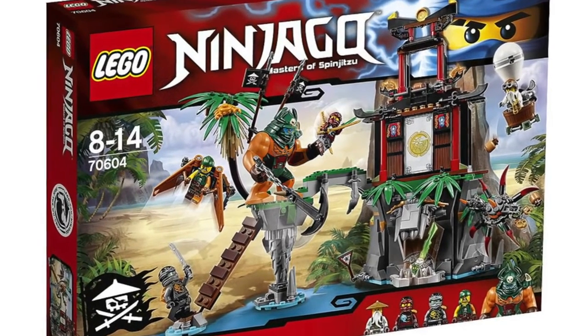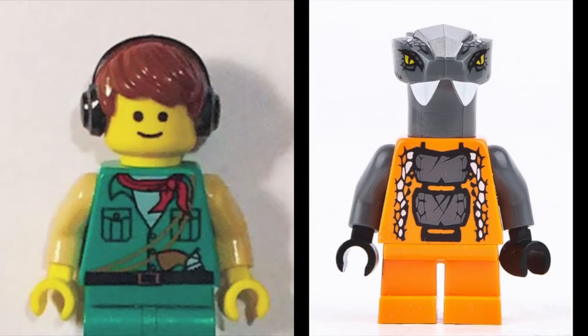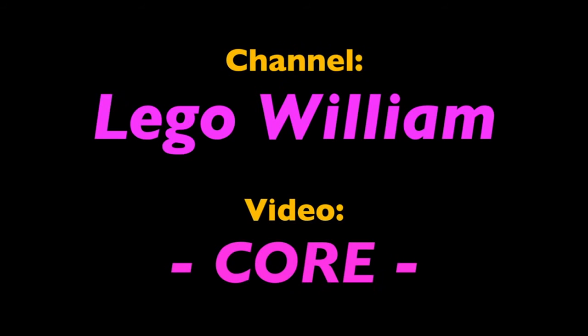And my personal favorite stop motion that I received a link to, that wins the Tiger Widow Island Ninjago Skybound set, a copy of my Sigfig and Chokun, is Lego William, with his stop motion movie, Core. Core was a super fantastic, completely original telling of this random, awesome story. It was very fast paced, fun to watch, and had some great creative animation. You guys should honestly really check this one out.